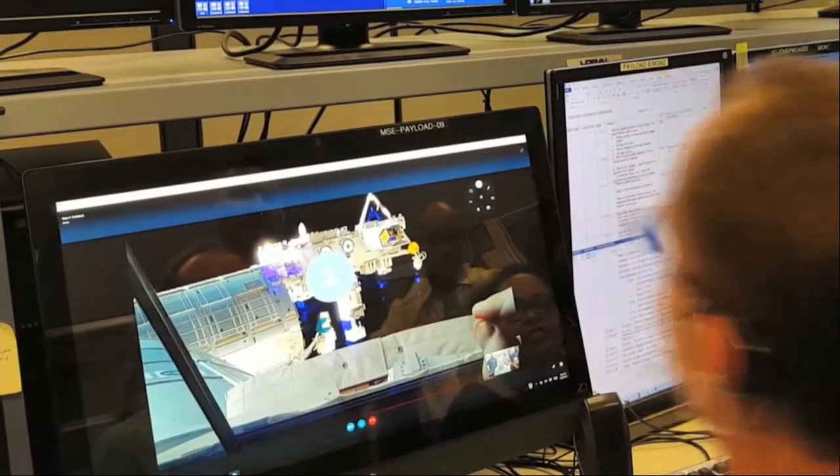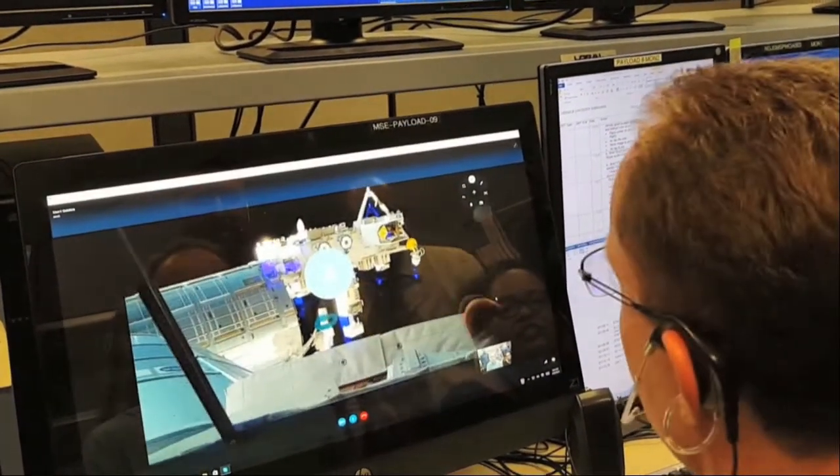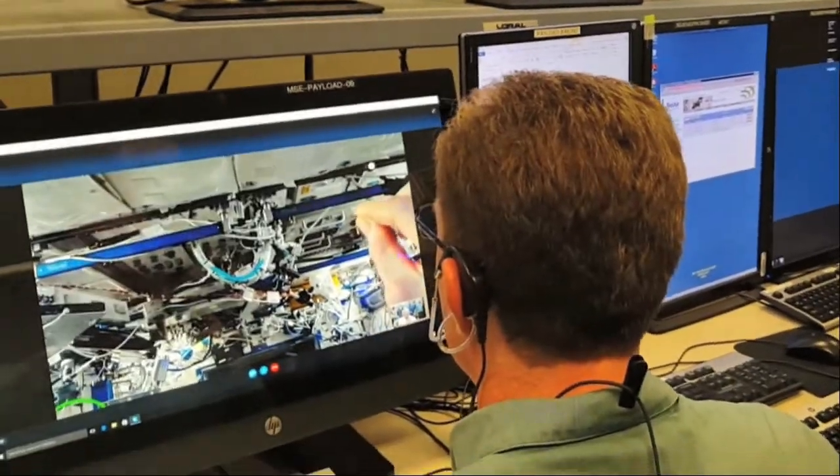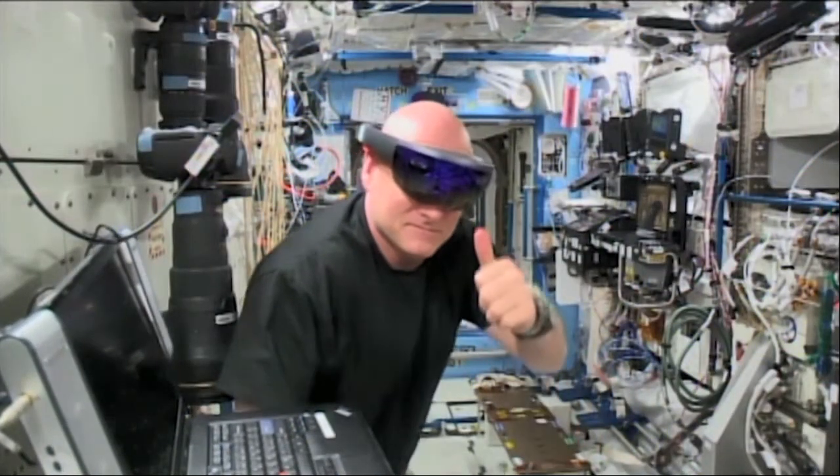In February 2016, Scott Kelly successfully checked out the Sidekick application by making the first Skype call from the Space Station to Mission Control. He said: 'We messed around with it for like two hours, and immediately I sensed this is a capability we could use right now.'